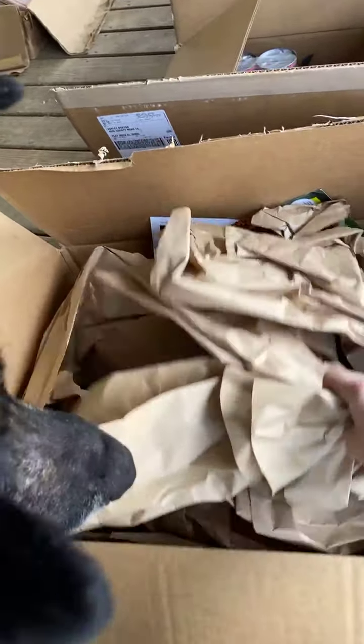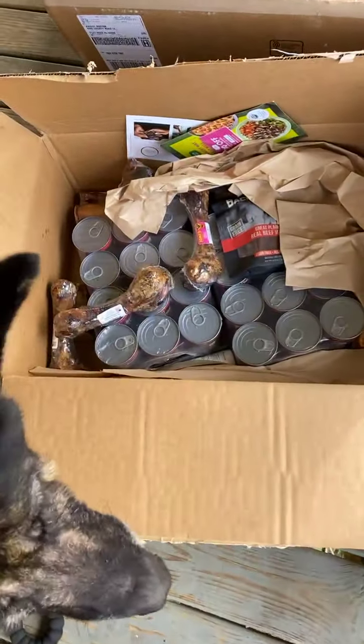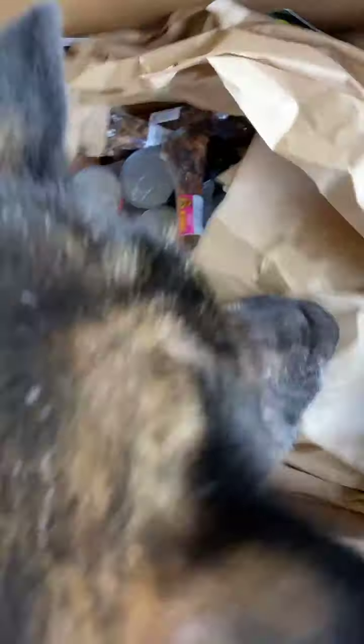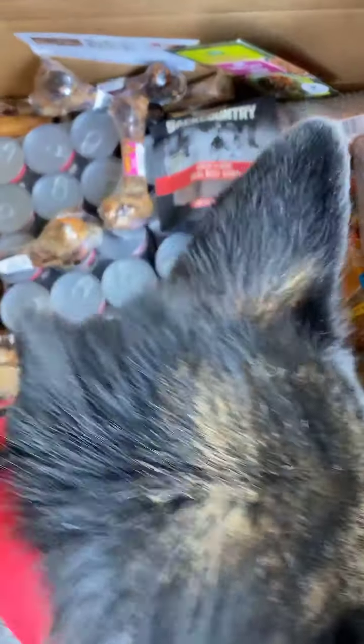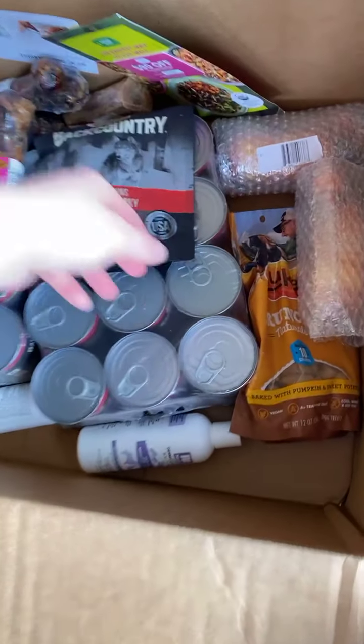Look bud, can you open this first package? Can you open it? Right here. What have you got in there? Looky here. Look at that. What do you see? Do you see something you want to open? You've had a bone today. What about these treats?